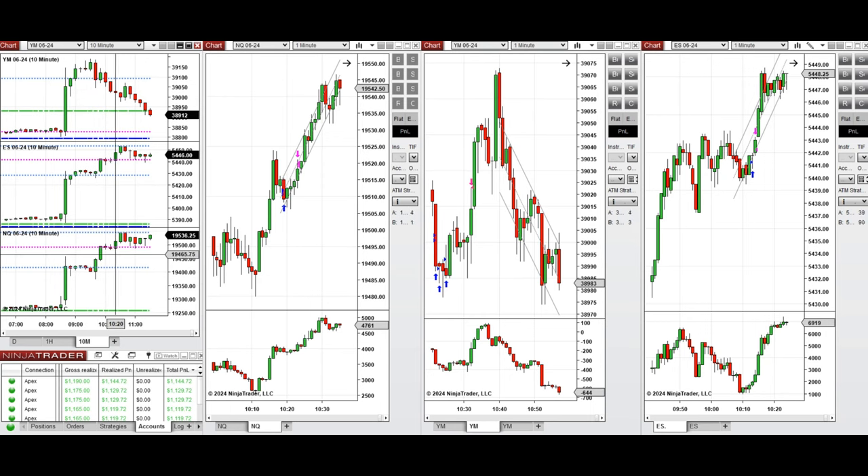So around 10:20, this wave of uptrend here was taken on NASDAQ with a long position using setup T. And on Dow Jones, when it reached this level and buyers came back, this uptrend candle was taken here at this point of the support level with setup B. And on S&P 500, which was also trendy, around 10:10, this wave of uptrend here was taken with setup C.